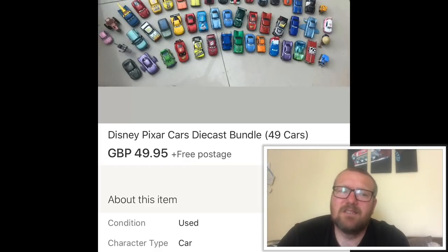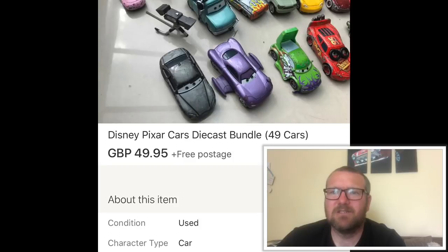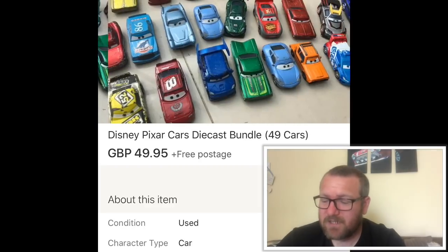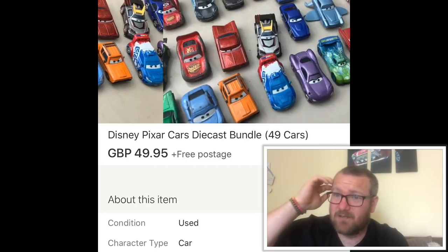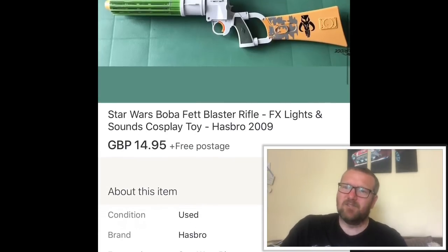Disney Cars — I know Cars sell really well. This was a job lot I bought at a car boot for three pounds. In there was also six Disney Planes and Frank the combine harvester from Cars. I sold the Cars lot for £49.95 and the planes separately for £15. Always pick up Cars when you can find them cheap — they're a really good seller, really popular with kids. My son Charlie has loads, so when he grows out of them they're going on eBay.